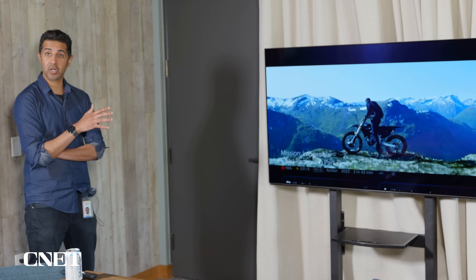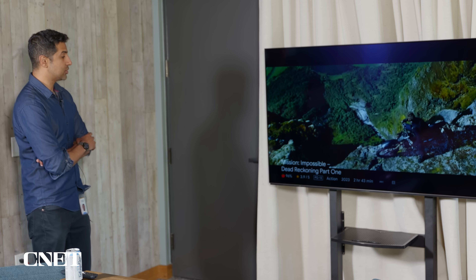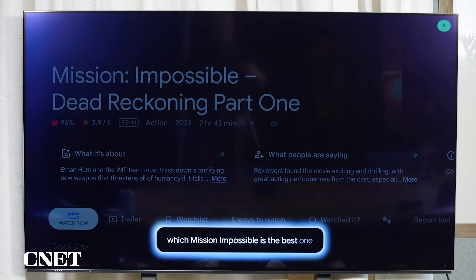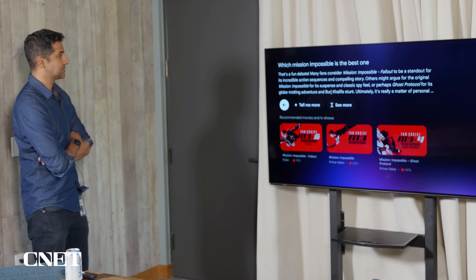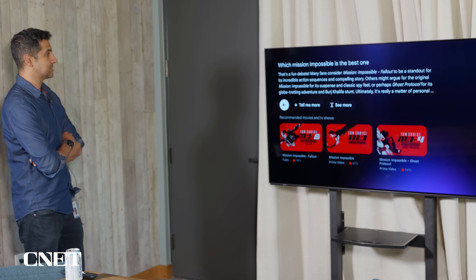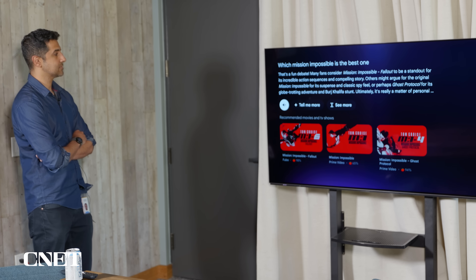But now we can do even more complicated queries. Hey Google, which Mission Impossible is the best one? Many fans consider Mission Impossible: Fallout to be a standout for its incredible action sequences and compelling story. Others might argue for the original Mission Impossible for its suspense and classic spy feel, or perhaps Ghost Protocol for its globe-trotting adventure and Burj Khalifa stunt.